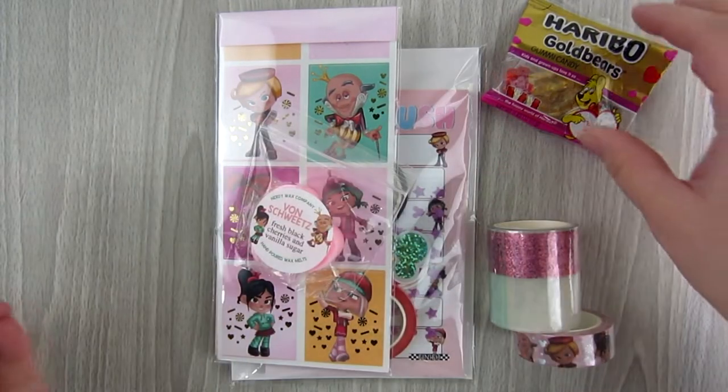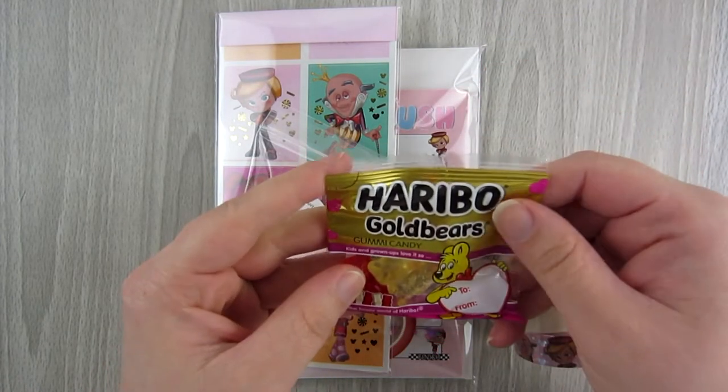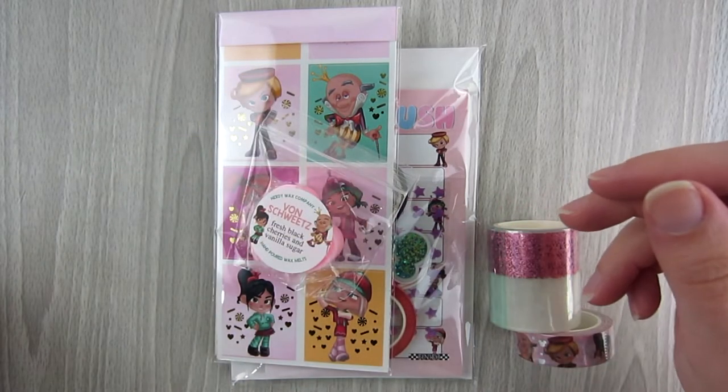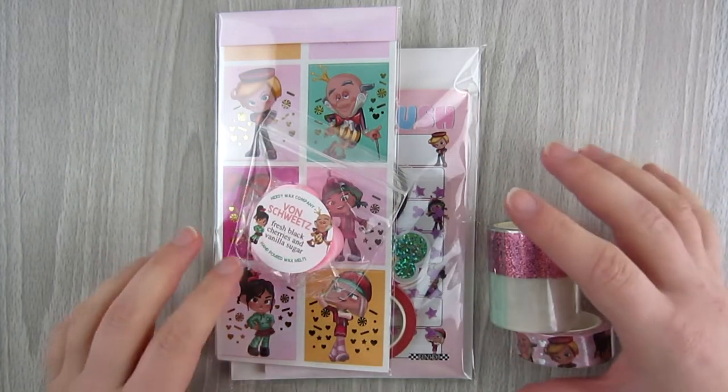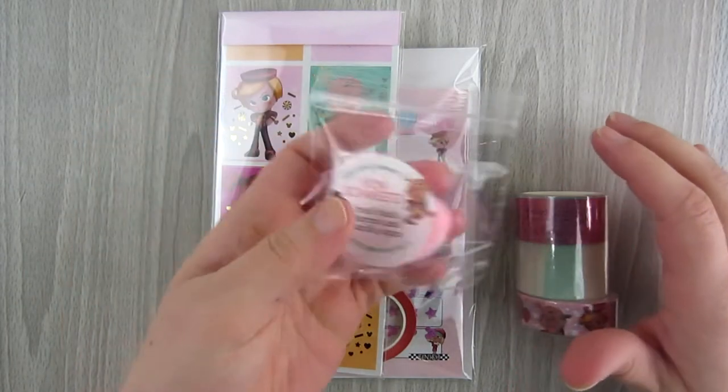Included was this little Rice Krispie Treat — I'll have to give that to my kids or maybe fit it into my calories somewhere. You also got this little Haribo gold bear gummy packet, which kind of fits with the candy rush theme of this box.